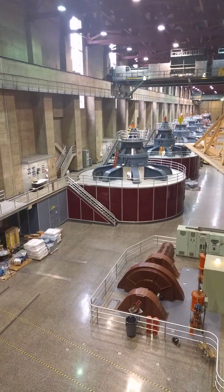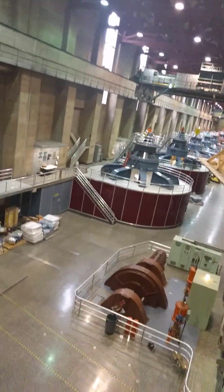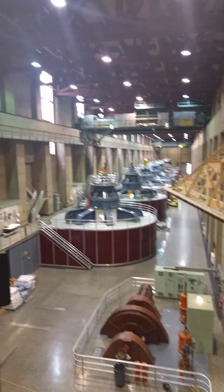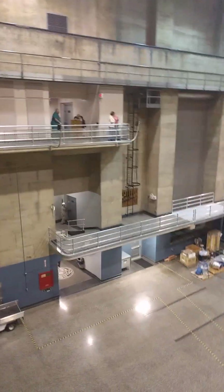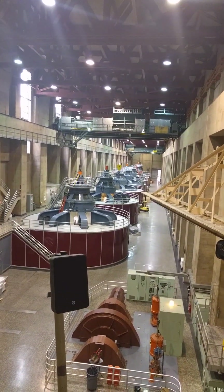All the power that goes out of the program goes to three states. 56% of the power goes to Southern California — Los Angeles in particular. 19% goes to Arizona, and the last 25% goes to Nevada.